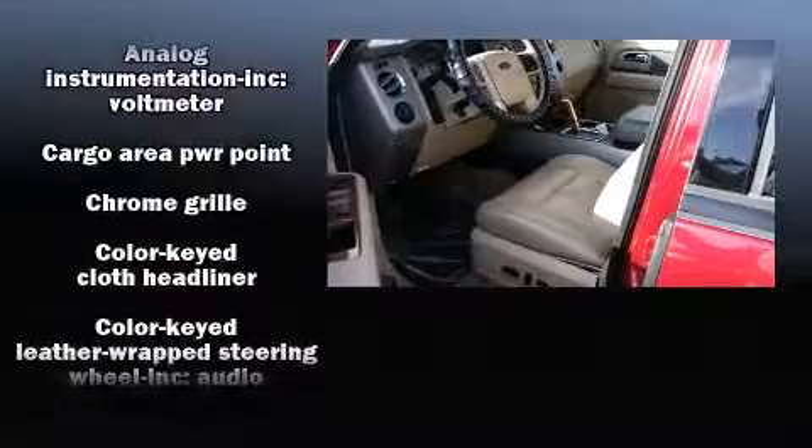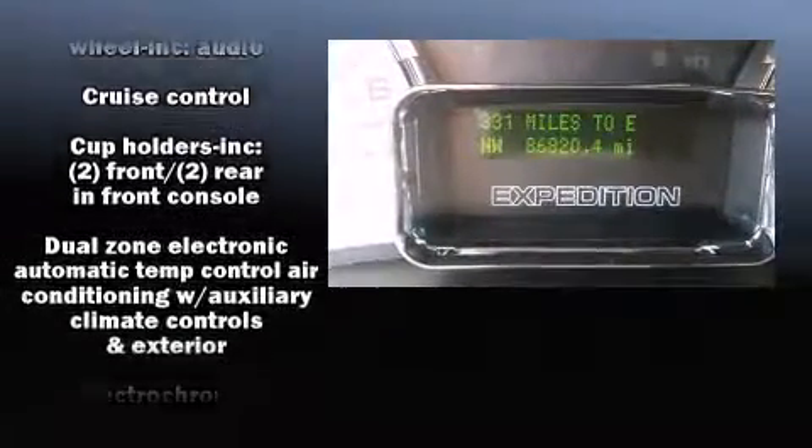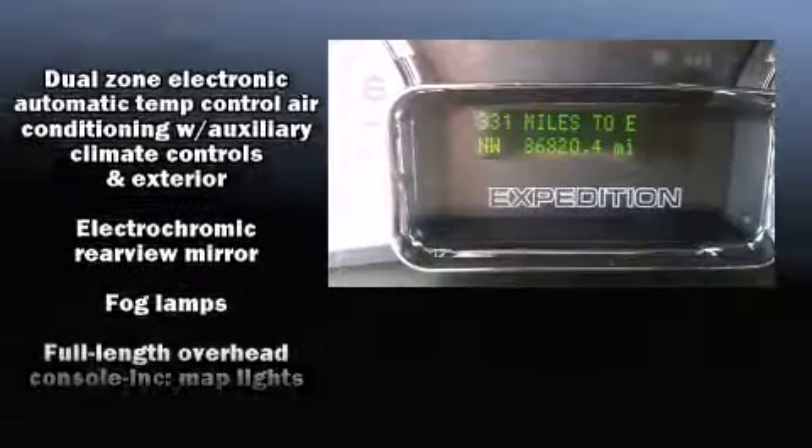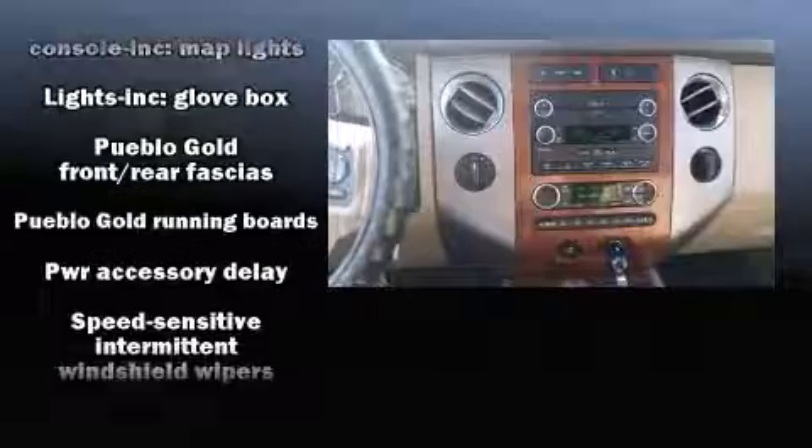Backseat passengers will appreciate the rear audio controls, allowing them to make easy adjustments to the stereo system. Premium sound drives seven speakers, providing you and your passengers a sensational audio experience.